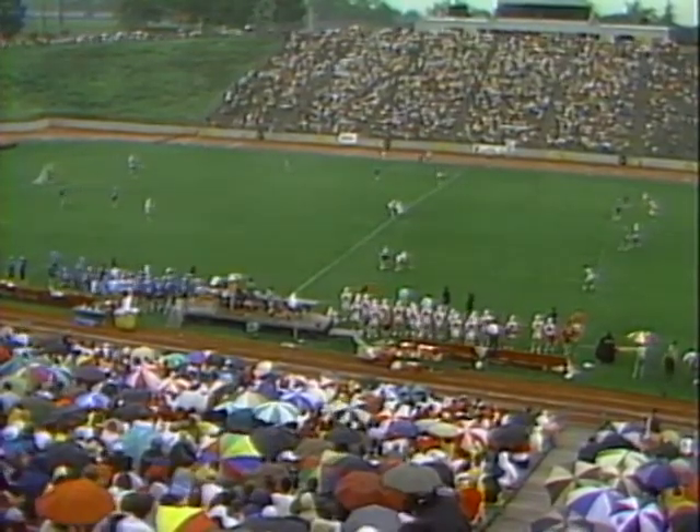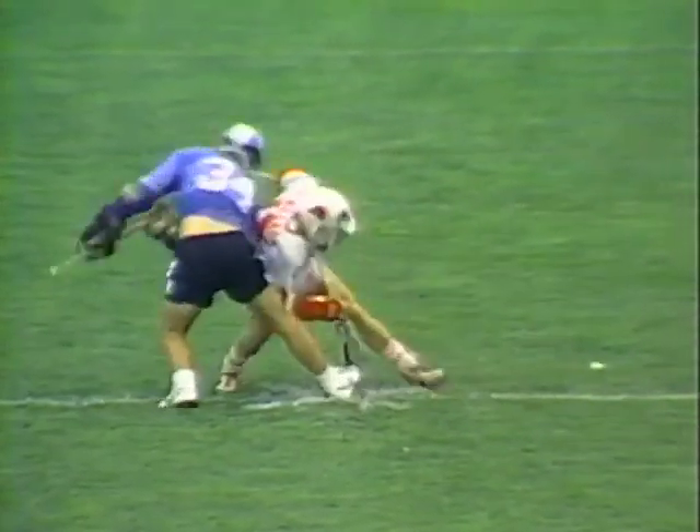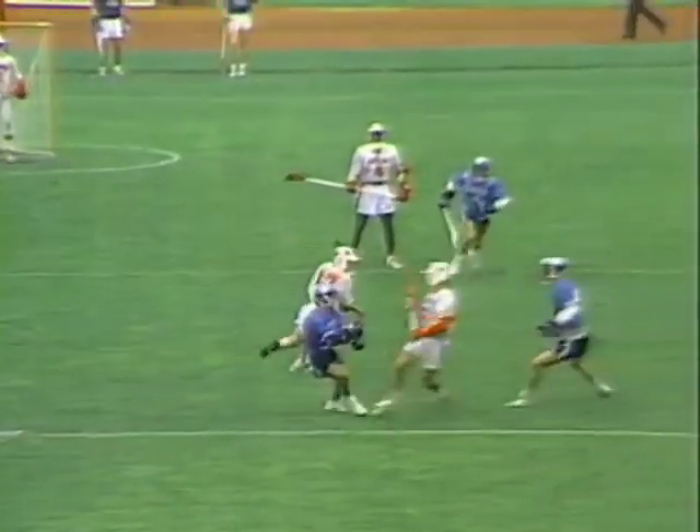This guy, John Wilkins, is a good offensive player. You'll see him on the extra man play and the power play that Hopkins has when they get in the extra man situation. It's one all. Eight minutes, thirty seconds left in first quarter action.